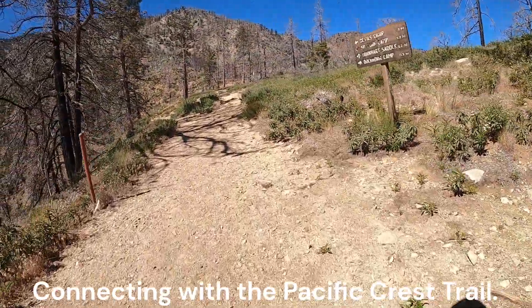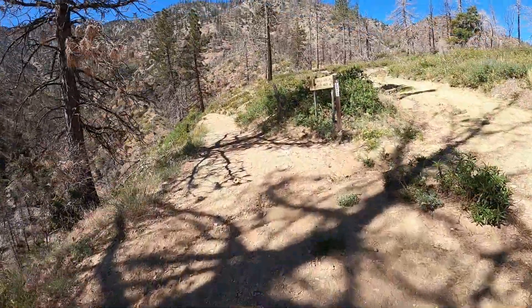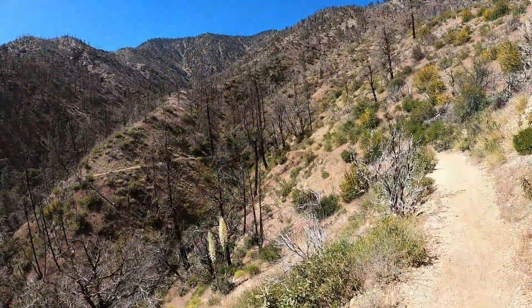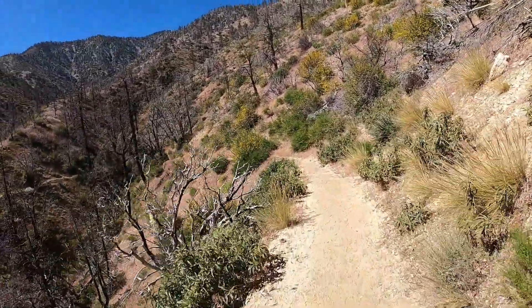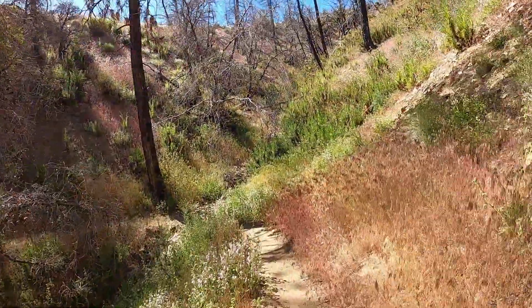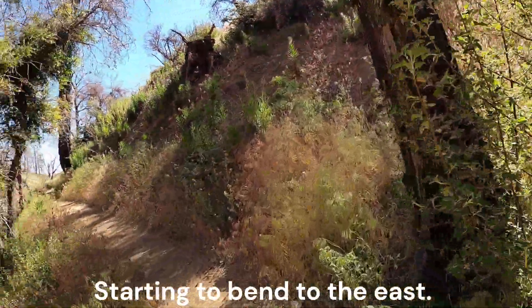Connecting with the Pacific Crest Trail. The big bend in the hike occurs a little beyond the junction, and the trail starts to bend to the east.